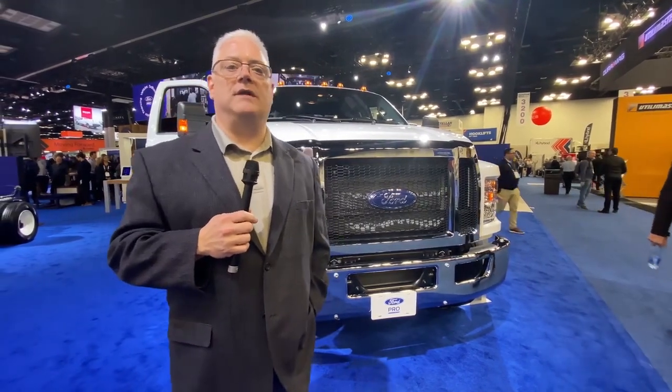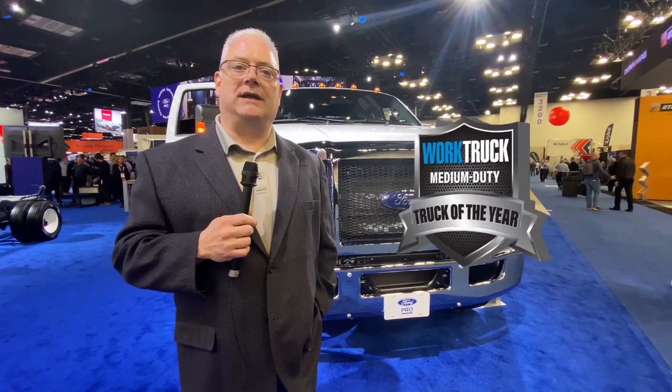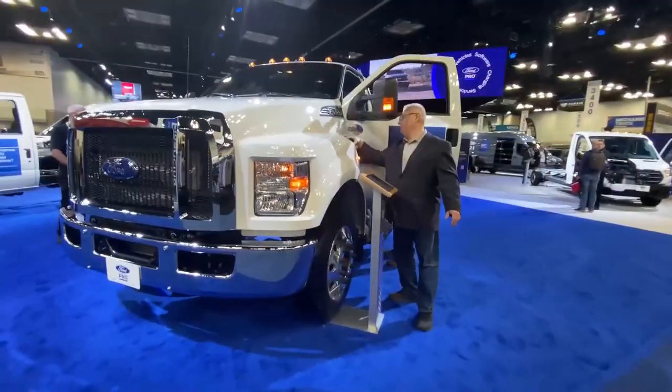Hi, my name is Michael Pruitt. I'm the Chief Program Engineer at Commercial Vehicles, and I'm here today to talk a little bit about our F650 and our F750 medium-duty truck. We're really proud to have won the Truck Magazine Truck of the Year award again this year, so let me talk a little bit about the product.